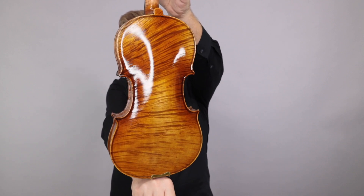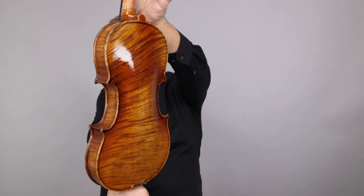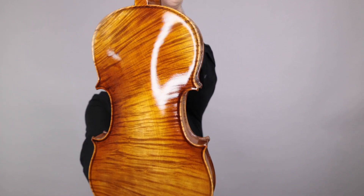I think the back of this one is really cool. It starts off straight and then it really takes a curved turn — it's really just in terms of the flame. You'll begin to see that. I think it's pretty sharp.